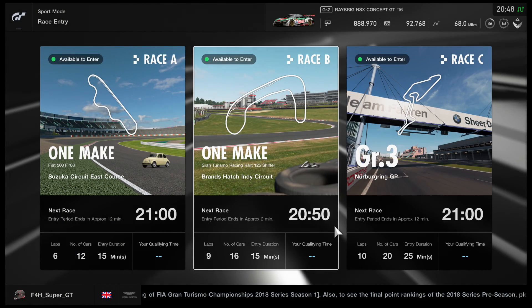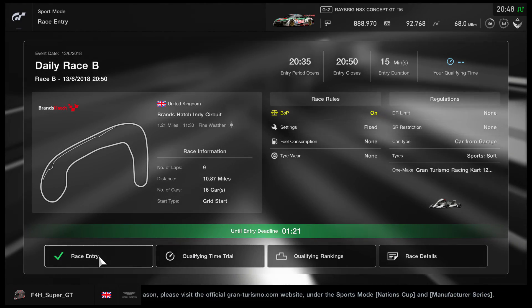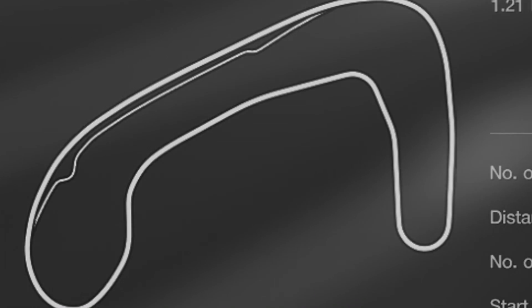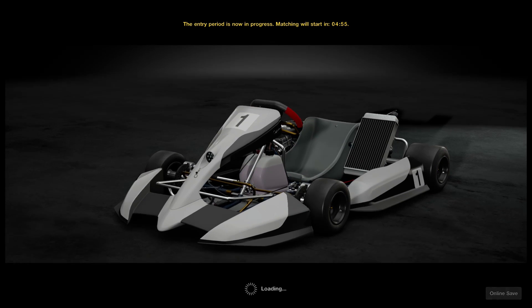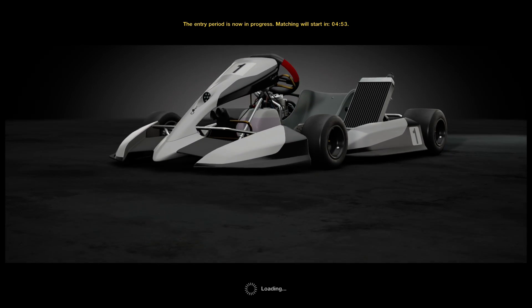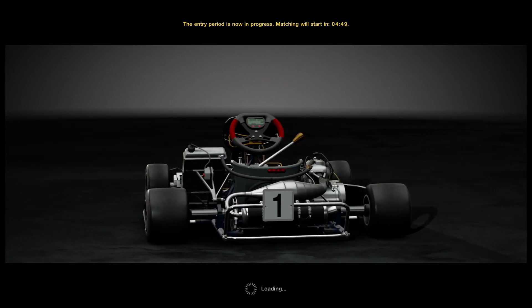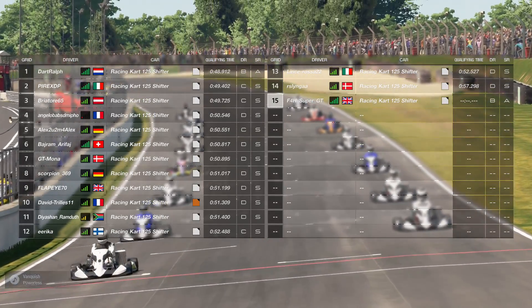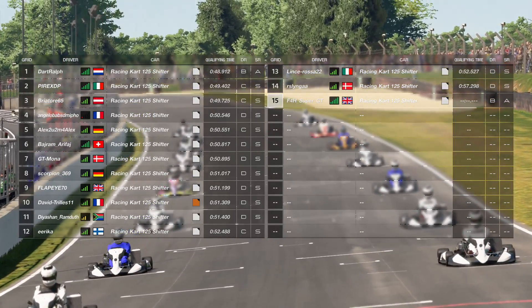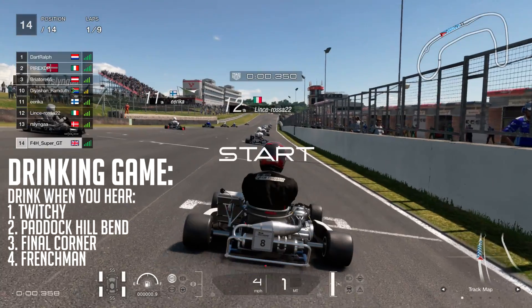Hello viewers, welcome to the video. Something a little bit different today because we are traveling to Brand's Hatch in the United Kingdom for a nine-lap race in the go-kart. We're doing some shifter go-kart racing here — actually six gears, going over 100 miles an hour, racing on Brand's Hatch. It's a car circuit, so obviously a very quick kart. I don't think the term go-kart quite applies to this.